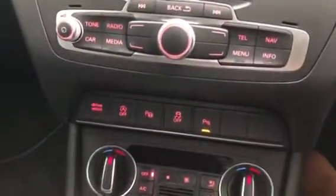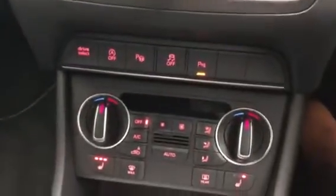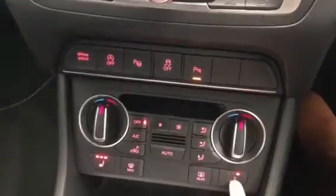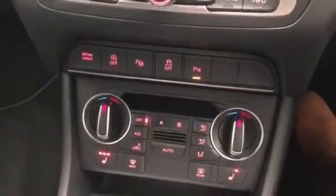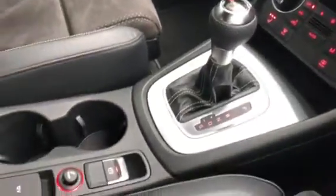As we move down, you can see the vehicle has drive select, auto stop-start, park assist, and dual zone climate control, as well as the added extra of heated front seats, perfect for those cold wintry mornings. This vehicle does come with an automatic gearbox as you can see, an electronic handbrake, and a 12 volt accessory point.